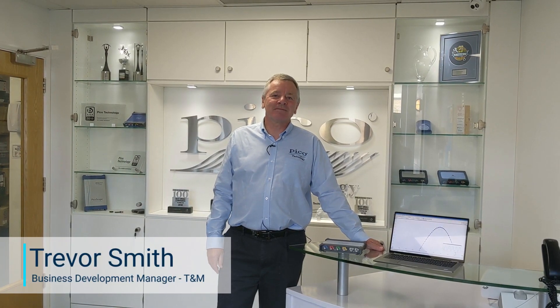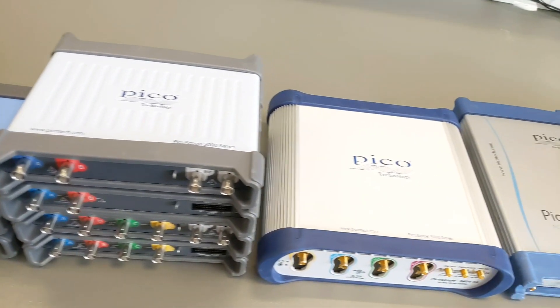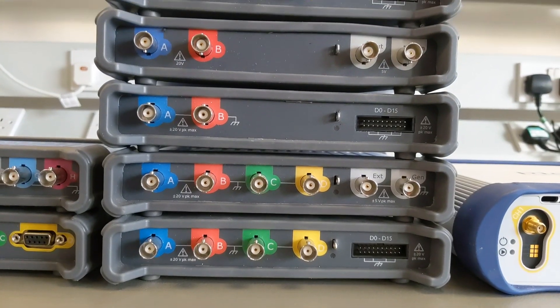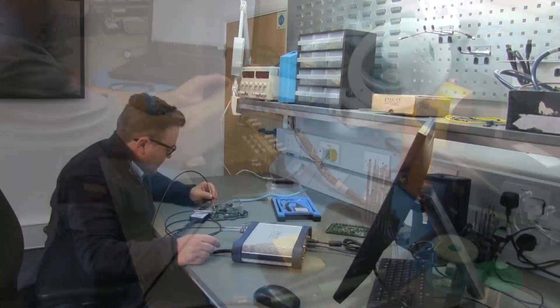Welcome to Pico Technology. Pico Technology are the market leaders in PC-based test and measurement products. Our products use industry standard PC hardware for instrument control, analysis, and display of measurement results.